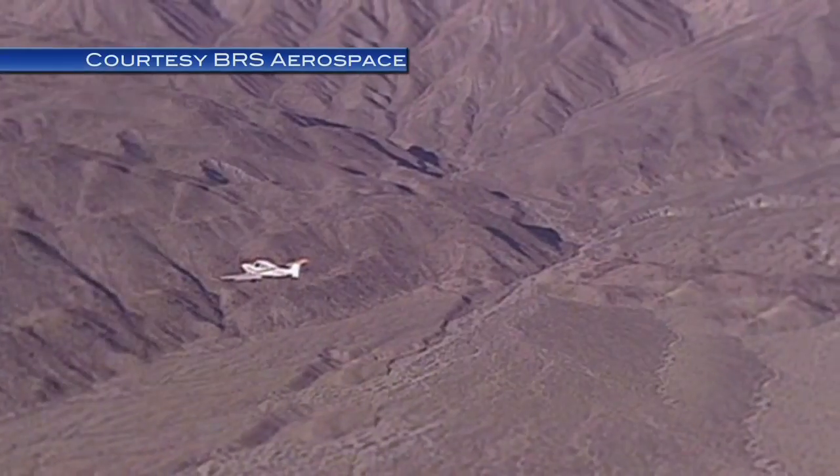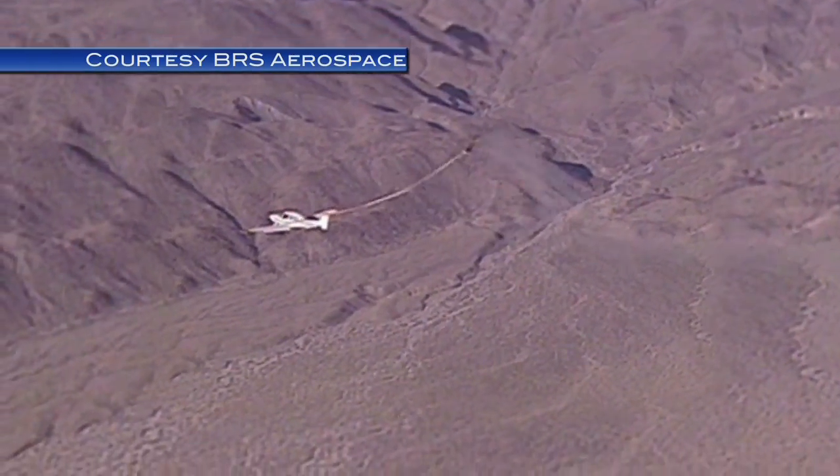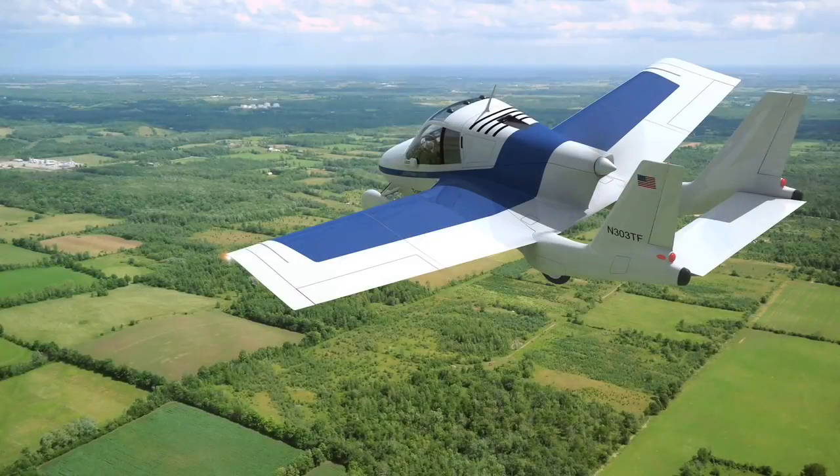The Transition has unprecedented safety features when compared to any other general aviation airplane. But if all else fails, the pilot can pull a handle which deploys a parachute and brings the whole airplane safely to the ground.